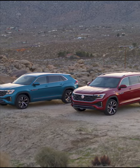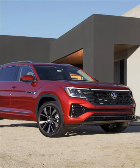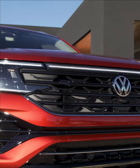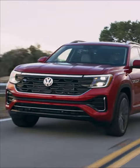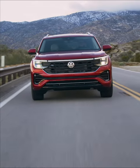The 2024 Atlas and Atlas Crossport. One of my favorite features about the new vehicles is the integration of light into the front design. You can see that the headlights flow right into the light bar on the front.